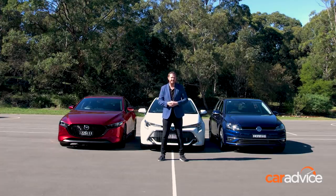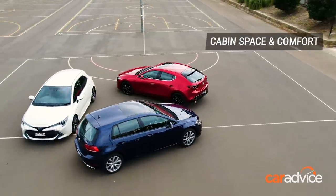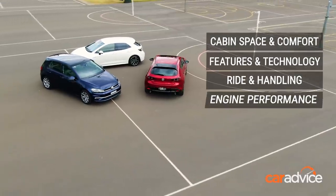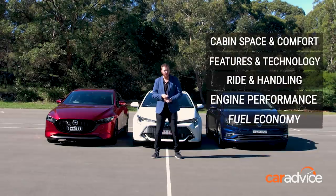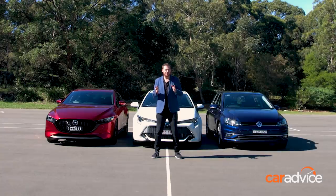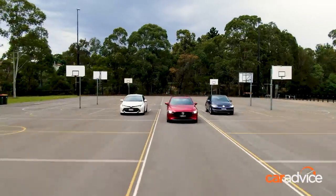We've decided that these three cars are the very best at meeting the different attributes that make a small car great. Those attributes include cabin space and comfort, the kind of features and technology you get, ride and handling, engine performance and fuel economy, and of course value for money. Now that we've got our three, let's show you why we think these excel so well.